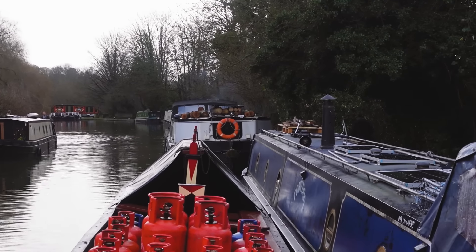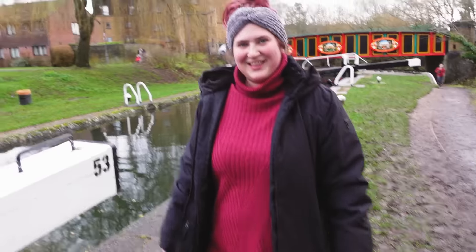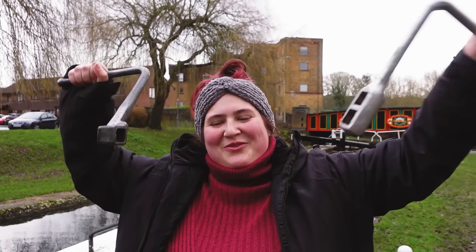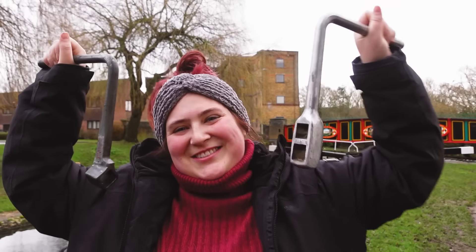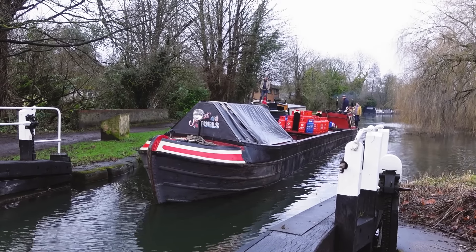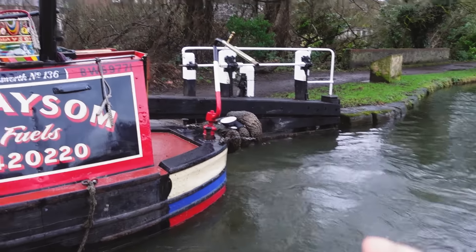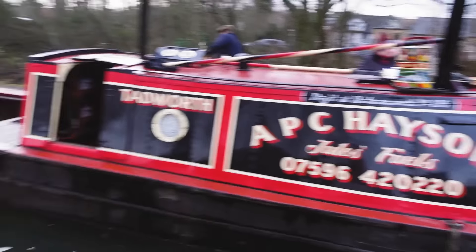Time for our first lock of the day. Amy's heading down without a windlass, so now I'm on windlass delivery duty - something we know how to do! Look how big it is in the lock - we've normally got loads of room there. Huge.